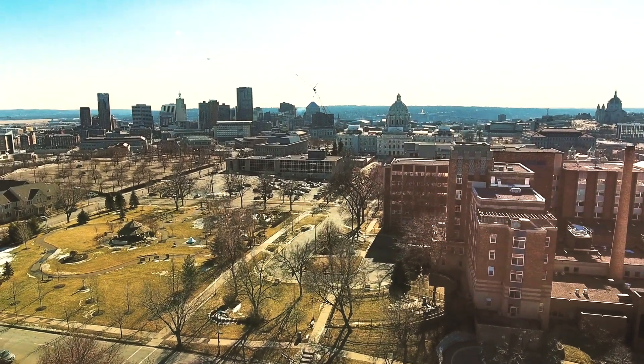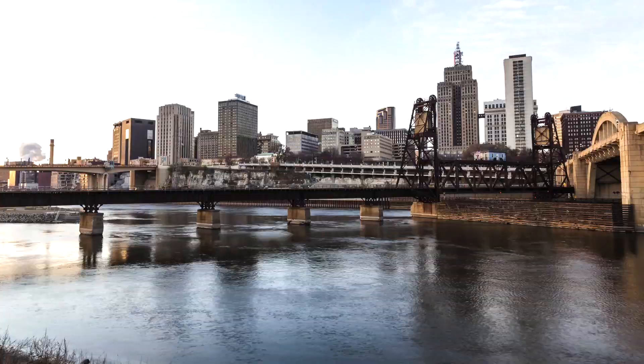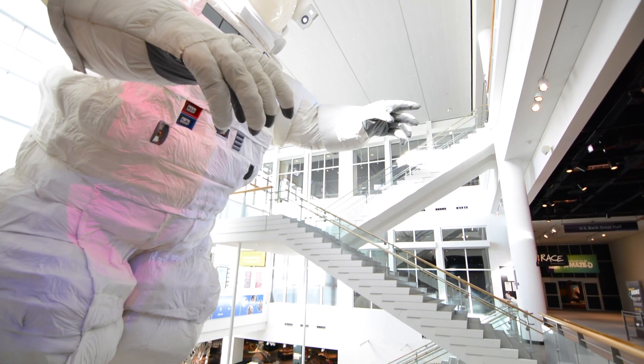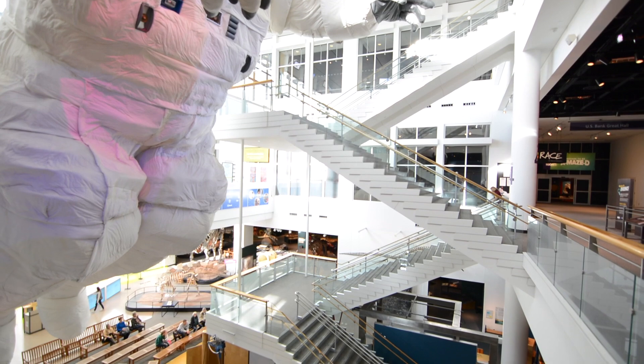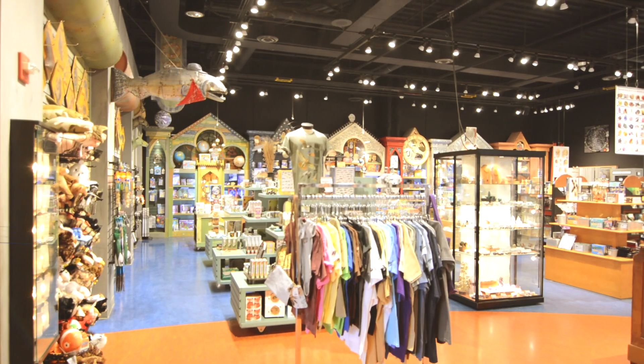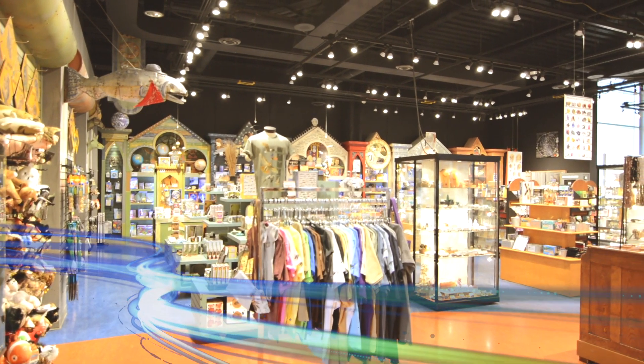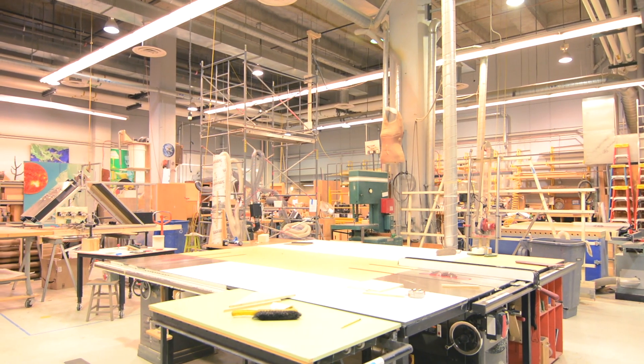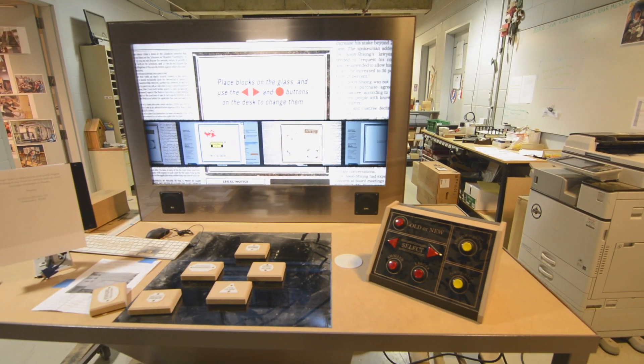The Science Museum of Minnesota is located in downtown St. Paul. We're actually right on a bluff overlooking the Mississippi River, and the Science Museum is a major destination for people who want to both have fun and learn at the same time. We have about 700,000 visitors a year, but we actually reach far larger audiences across the United States because we produce exhibits for a tour and for other museums around the country.